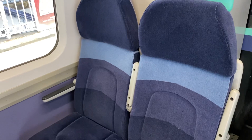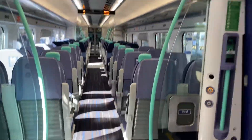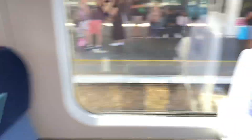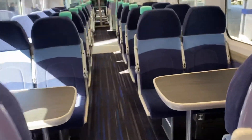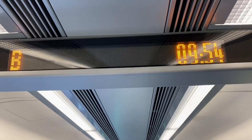These used to be priority seats, and these are priority seats now with a 'P' on them. But there are brand new tables. The display boards are still the same.